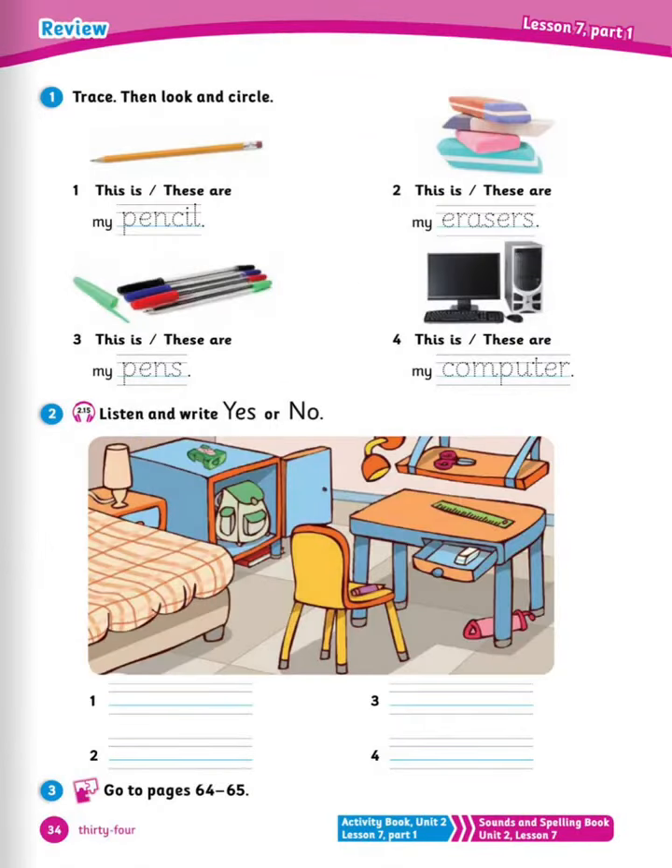Next is trace, then look and circle. Before we go on, I want to clarify the difference between 'this is' and 'these are.' 'These are' is used for two or more items, but 'this is' is used for one item only. Number 1: this is my pencil. Number 2: these are my erasers. Number 3: these are my pens. Number 4: this is my computer.